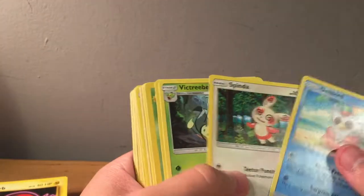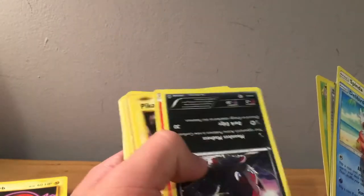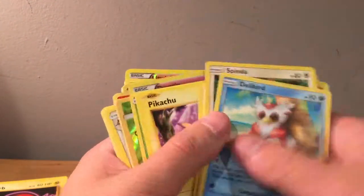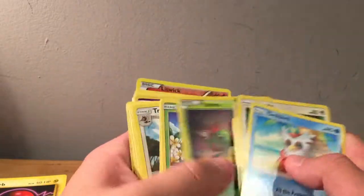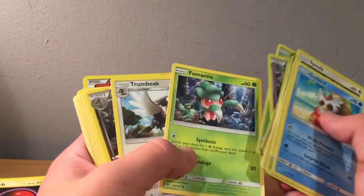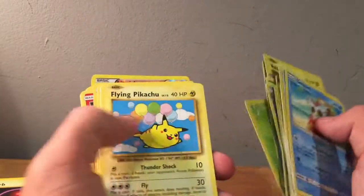We've got Delibird, Spinda, Victory Bell, another Base Set 2 Exeggutor. I see some holo stuff up there. Pikachu — is that a hair? It's kind of gross — hairy Pikachu. Reverse Diancie from Radiant Collection, cool art. There's hair on these cards. I'm hoping it's not this person's hair because it's kind of nasty. Bonsly. There's more hair in here, I'm just going to ignore it.